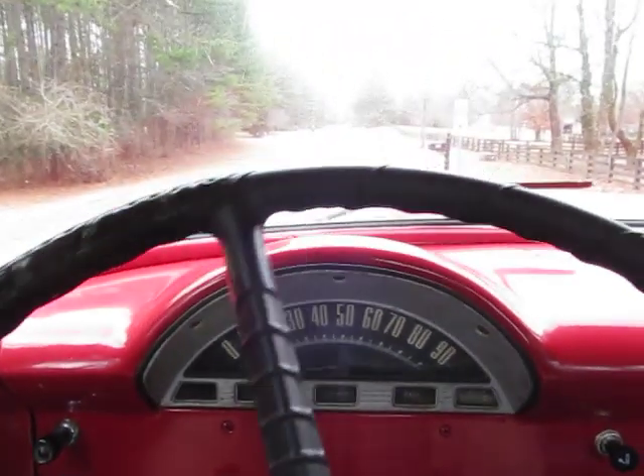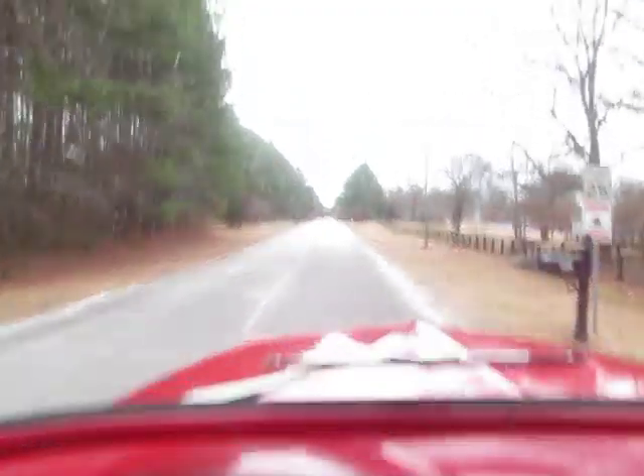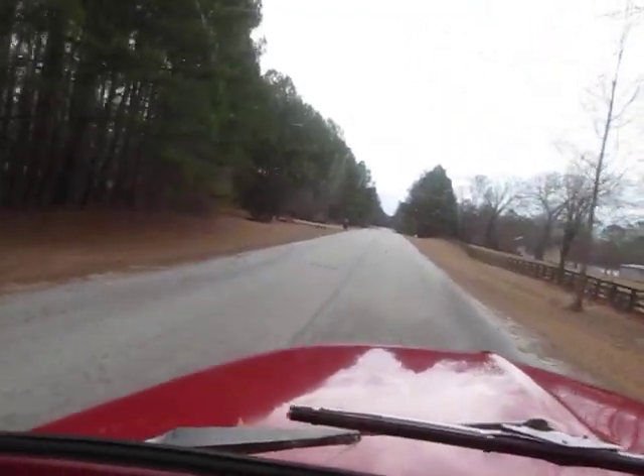Other than the engine — this is a 390 — everything else is, I think, original to this truck. It's got the old 3-on-the-tree.